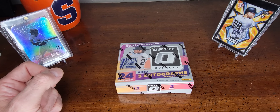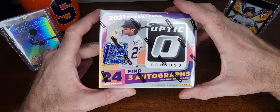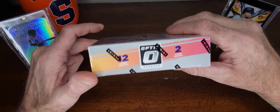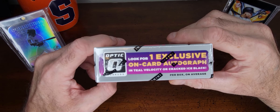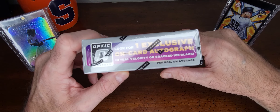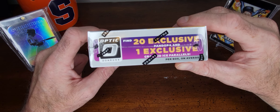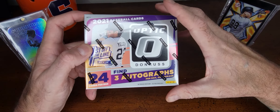Hello everybody, Colts Cards back again. Today we have Panini 2021 Donruss Optic Baseball — 24 cards per pack, three autographs per box on average, 12 cards per pack, two packs per box. Look for one exclusive on-card autograph in Teal Velocity or Cracked Ice Black per box on average, and 20 exclusive Pandora and one exclusive Cracked Ice parallel per box on average.